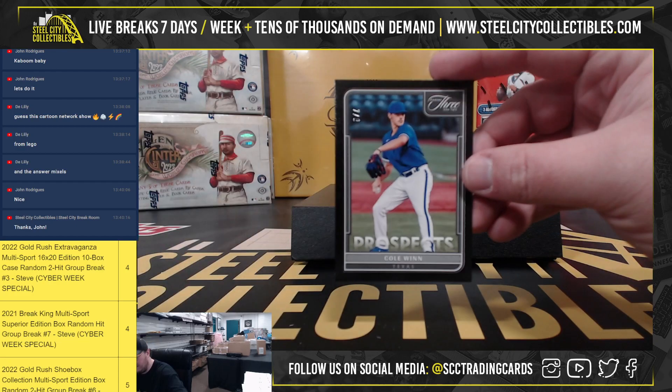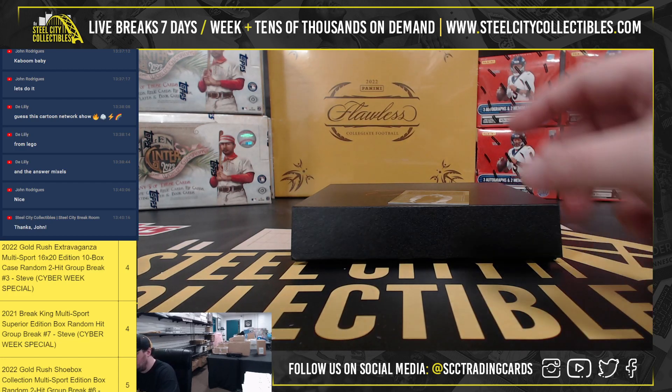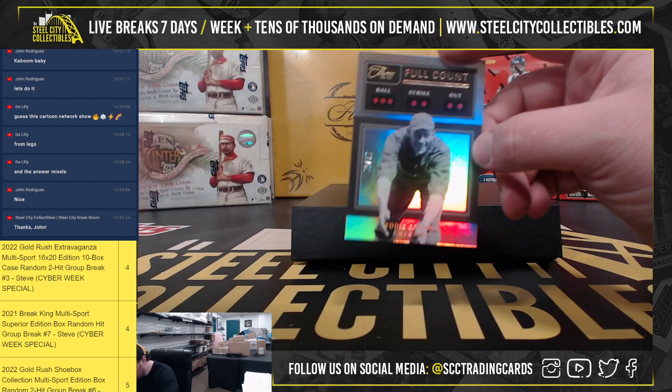Prospect, Cole Wynn, 7 of 8. And full count, Eddie Collins, 17 of 50.